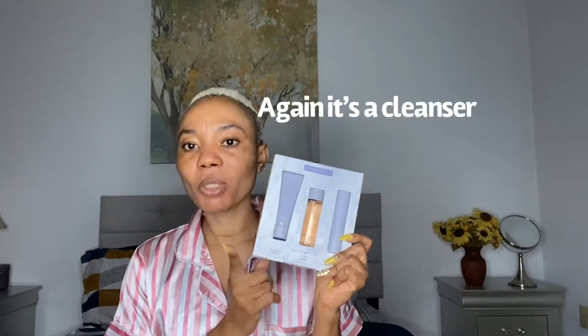What I usually use to remove my makeup is facial wipes, and if I don't have any around, I go with baby wipes. But with this product, it's not just a toner — it's also a makeup remover. That got me interested. It's from Fenty, so why not give it a try? That's why I bought this product.